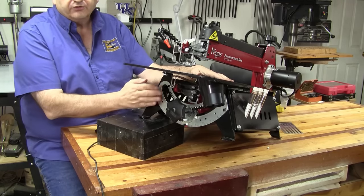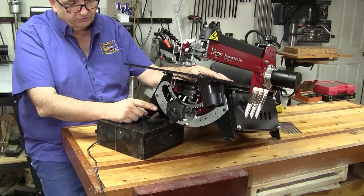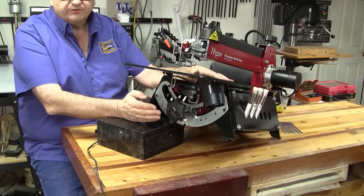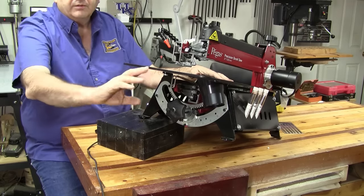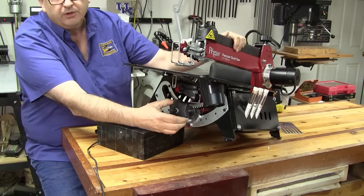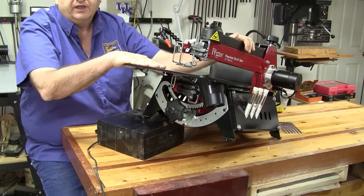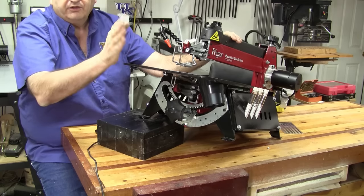I've got the front of the saw jacked up here so I can give you a better view underneath of the tilt controls and the dust collection. Let's talk about the tilt controls first — it's a rack and pinion system. This is what they call a tilting head scroll saw. On older or less expensive saws, when you get ready to cut at an angle you actually tilt the table left or right. On these tilting head scroll saws, when you release the tension and use the rack and pinion, the head moves — not the table. That makes it a nice feature because your piece that you're cutting remains flat, so you're not having to hold it on an angled table.